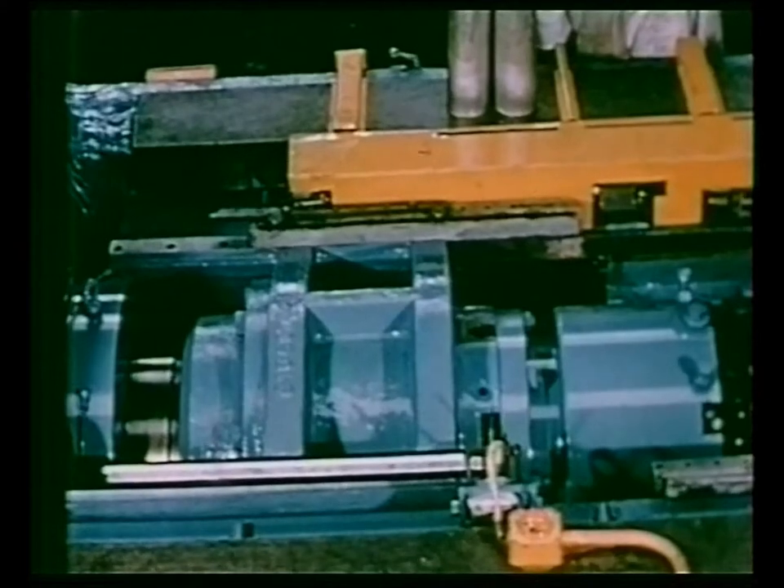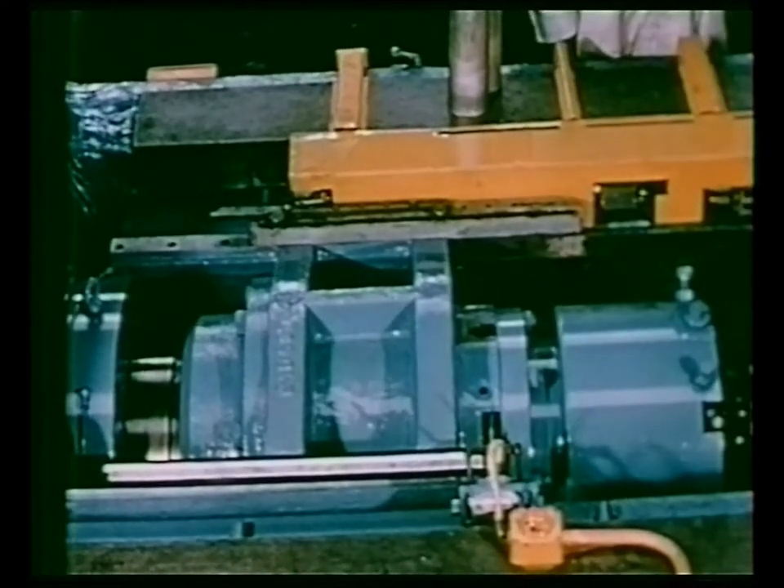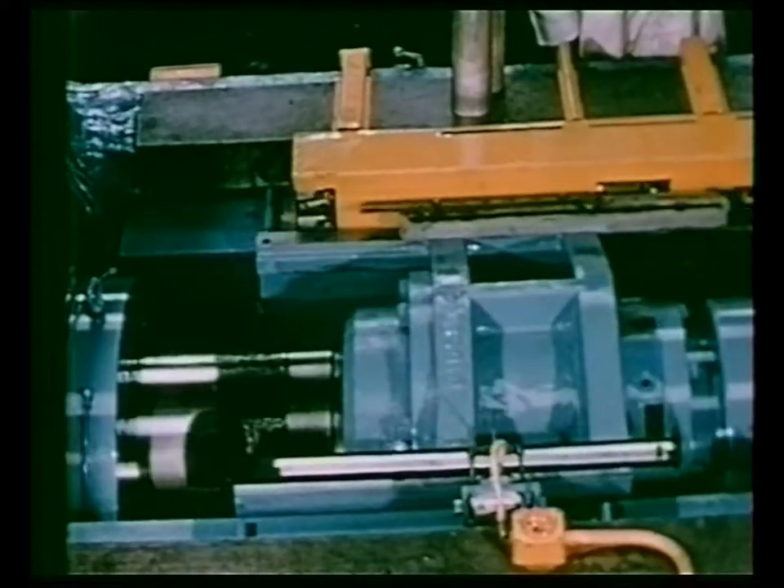Second, the pressing stroke must be fast but controlled, the billet being subjected to the instantaneous application of full press power.